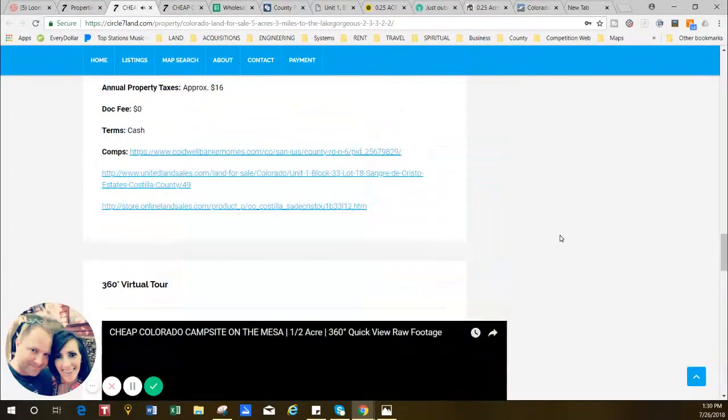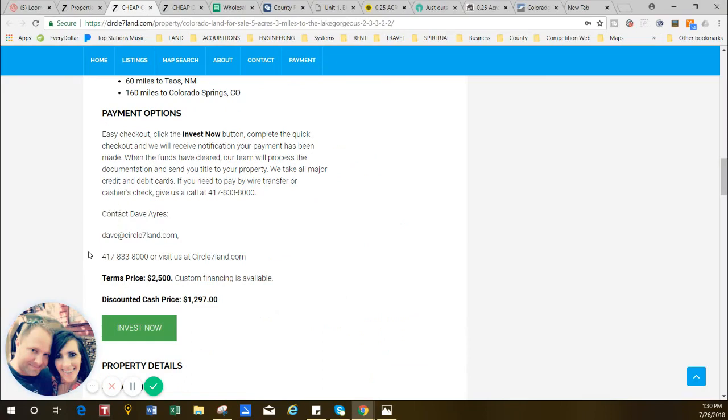If you're interested in this property, you can email or call me — Dave at circle7land.com or call 417-833-8000. I help first-time landowners buy all the time and I'd be happy to help you. I've talked to a lot of customers who are concerned about making sure they're not getting ripped off, so I teach you exactly how we buy it and show you the steps to make sure you're getting the land you're paying for. When you buy land in the future, you'll know exactly how to do it. Thank you for your business and welcome to Circle Seven Land — have a great day.